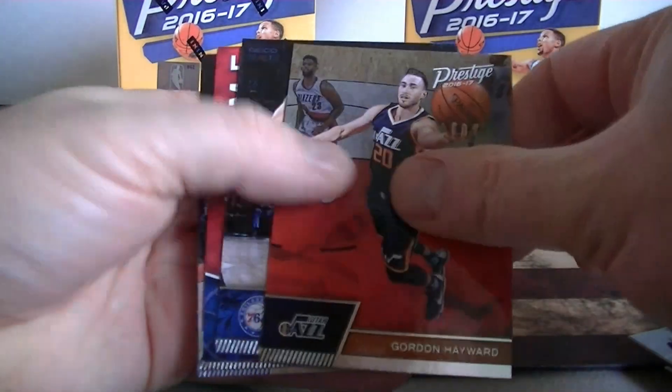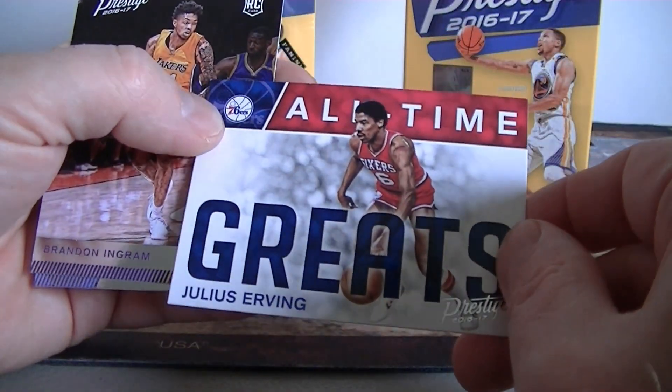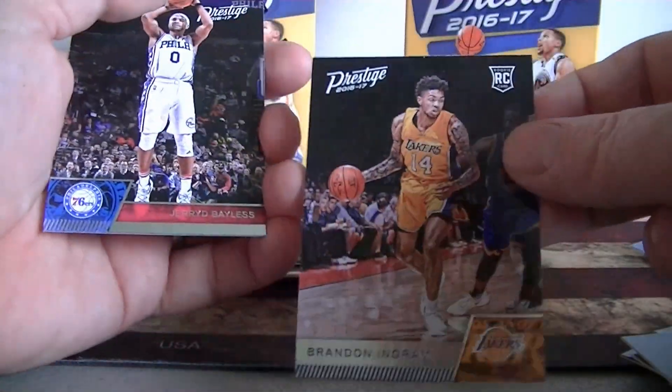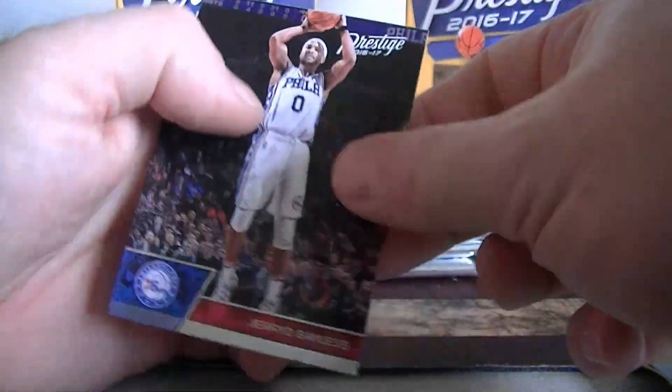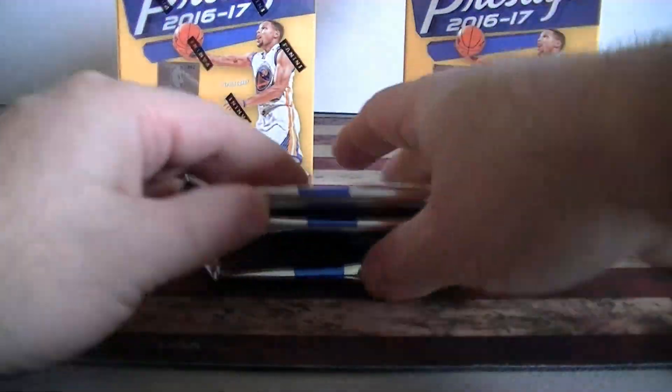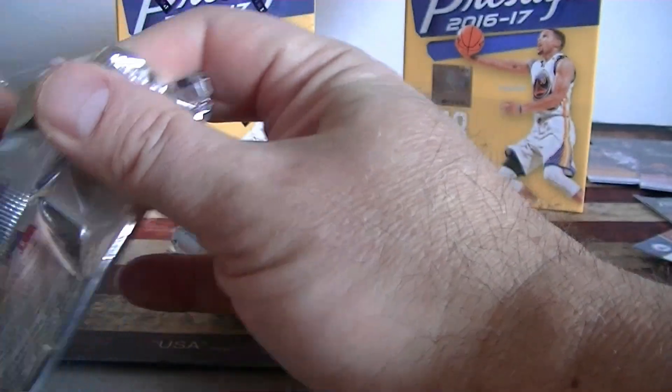David Lee, Gordon Hayward. We got an insert — all-time greats, Julius Erving — first one of those. Brandon Ingram rookie card — very cool, getting all the big names. Pretty happy with this blaster. And Bayless. We still got three packs to go — it's been great. Should have two more acetate rookies to come.